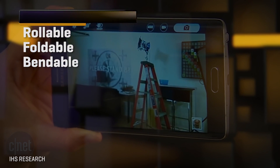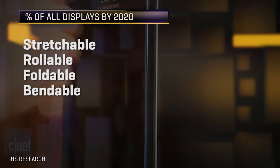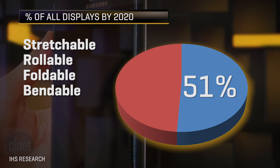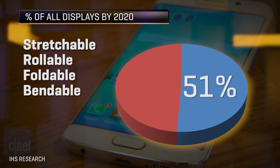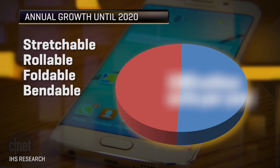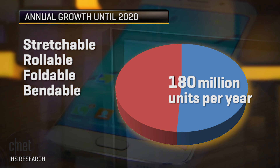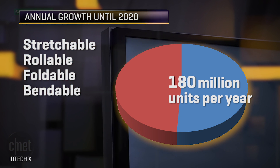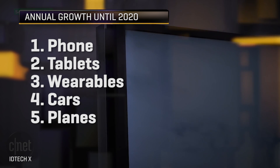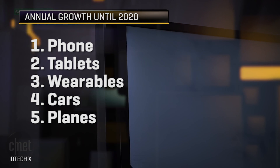Taken together as a continuum, these various forms are no longer niche. IHS research predicts that stretchable, rollable, foldable, or bendable displays taken together will be 51% of all displays shipping by the year 2020, boasting a compound annual growth rate of 58% from now till 2020 — about 180 million units a year by that year. Research firm ID Tech X projects the majority of those will go into phones, followed by tablets, wearables, cars, and planes.